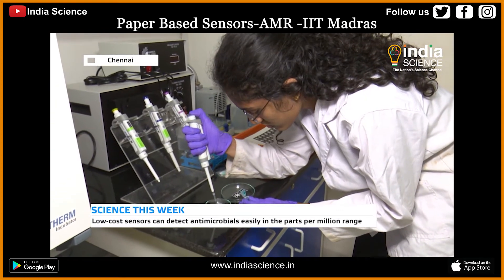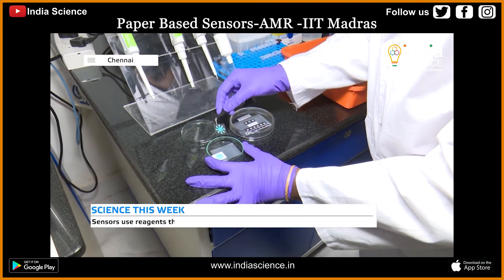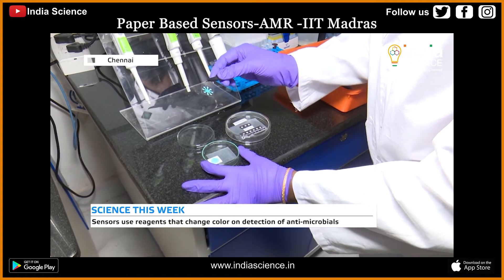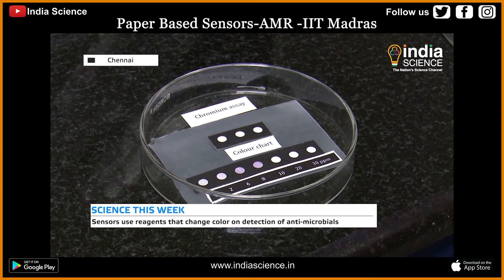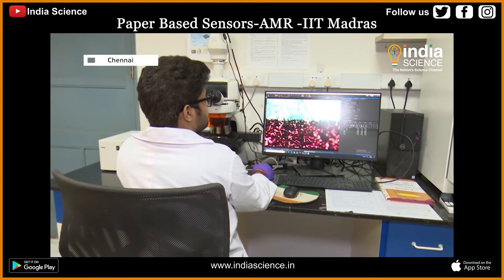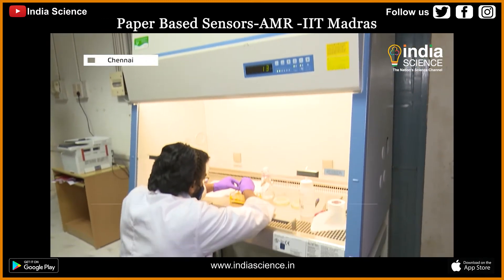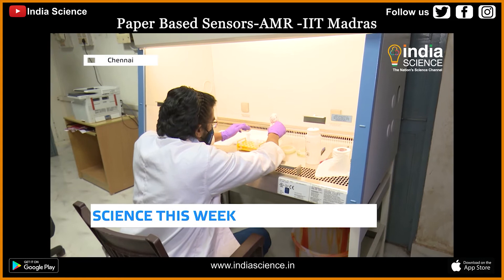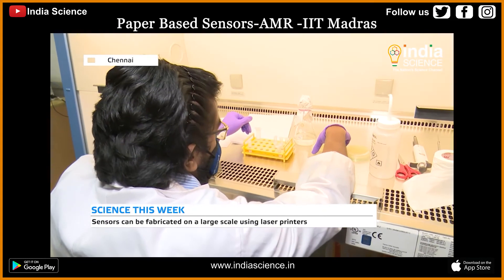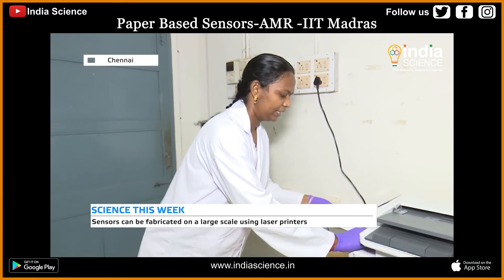Researchers have developed laser-printed microfluidics paper-based analytical sensors to help detect antimicrobials easily in the parts per million range. The strategy combines absorption-based pre-concentration using reagents that change color during detection. These sensors can also help understand the relationship between AMR and AMR-triggering pollutants, and can be manufactured at very low cost using common laser printers.